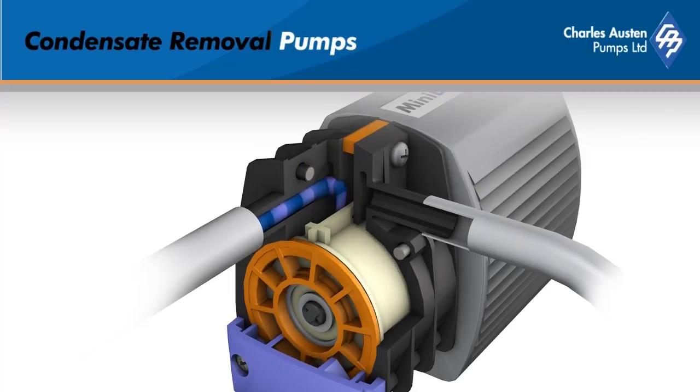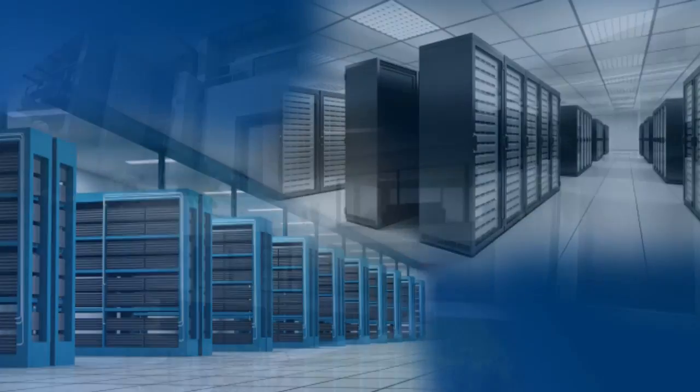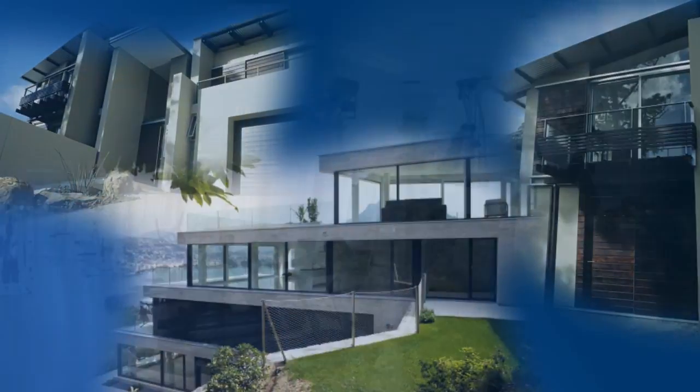In the 1990s, a dedicated design team developed the patented rotary diaphragm technology. Today, this technology is used in every condensate pump we manufacture. It makes Blue Diamond the most powerful and reliable condensate pump in the world. Our company continues to grow at a significant rate.